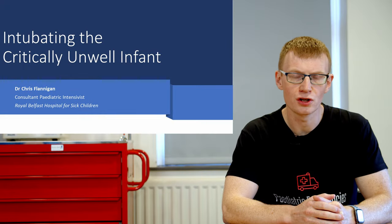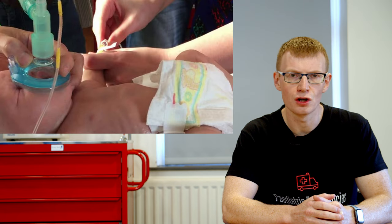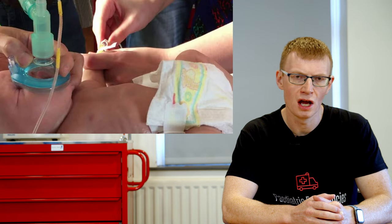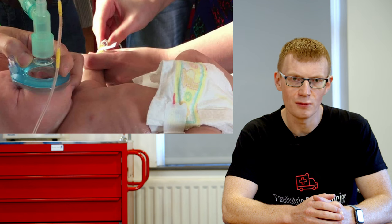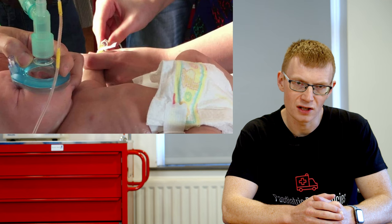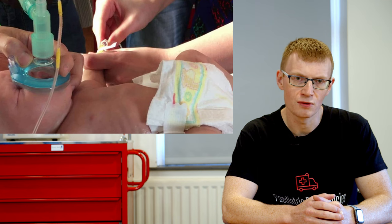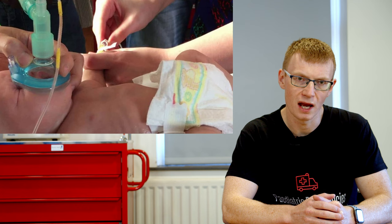Good morning, I'm Chris Flanagan and today I want to talk to you about intubating the critically ill infant. I've been a paediatric intensivist for around seven years. About once a year I'll go out to a district general hospital to a child the local team has not been able to intubate, managing the child with either a face mask or a laryngeal mask. I want to share two things those patients had in common, to help you identify an at-risk group and give you a strategy to manage these patients.